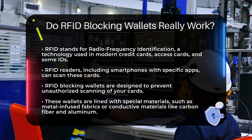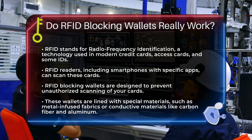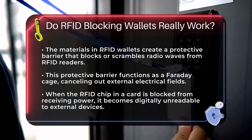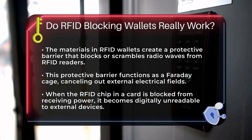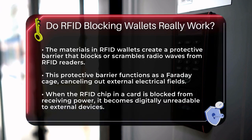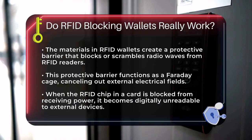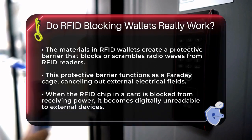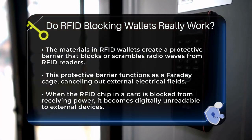RFID blocking wallets are designed to protect your cards from being scanned without your knowledge. These wallets are lined with special materials — often metal-infused fabrics or layers of conductive materials like carbon fiber or aluminum — which create a protective barrier that blocks or scrambles the radio waves emitted by RFID readers. This barrier is essentially a Faraday cage, a conductive material that cancels out external electrical fields, meaning the RFID chip in your card can't receive the power it needs to send back any information, making it digitally unreadable to external readers.